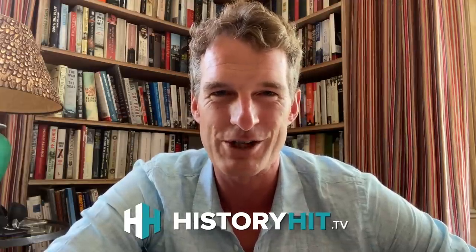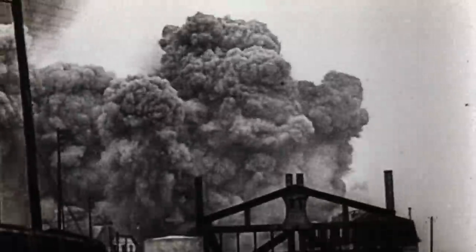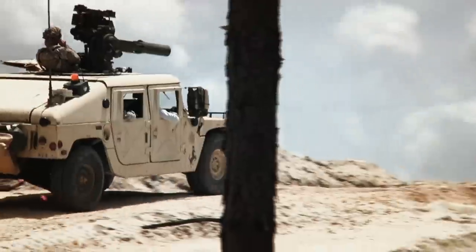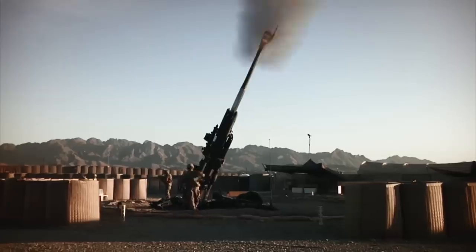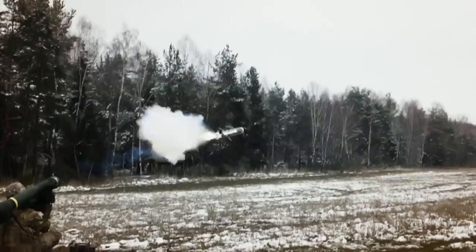A soldier once needed to see his enemy's face before making a kill. Large caliber guns emerged on the field of war and the scale of the battlefield stretched from meters to kilometers. As front lines shifted faster than ever, artillery needed to be mobile, delivering pinpoint tactical blows. Soon the power of the cannon was in the hands of the individual, with each new innovation advancing destruction.